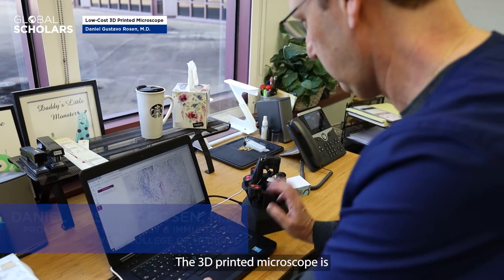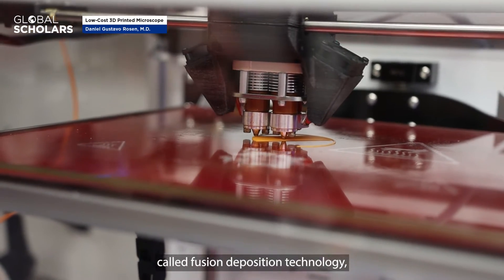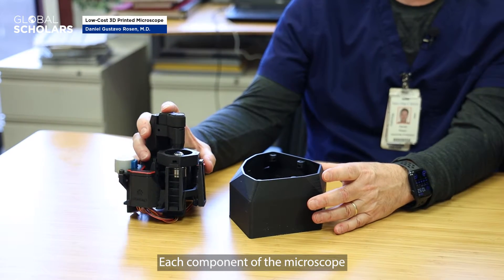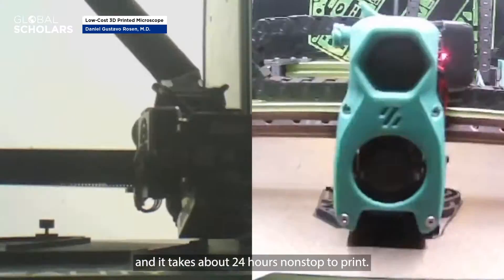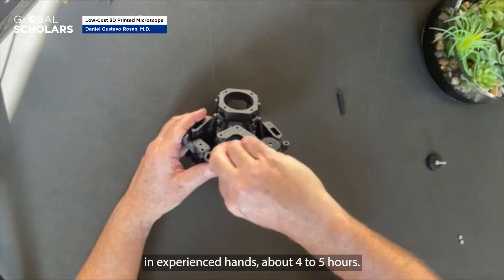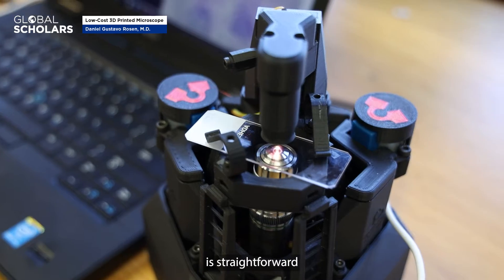The 3D printed microscope is built using a 3D printed machine — it's called fused deposition technology, where the plastic is melted and each layer is placed on top of the other. Each component of the microscope is built individually. It takes about 24 hours non-stop to print, and assembly takes about four to five hours in experienced hands.